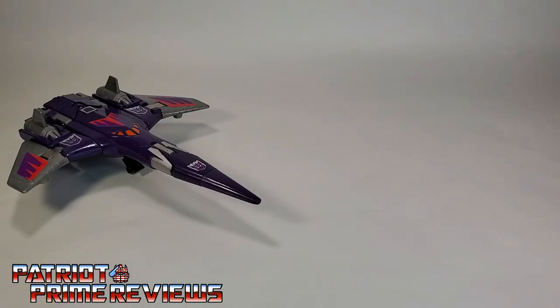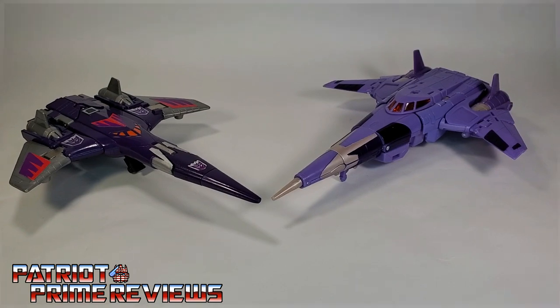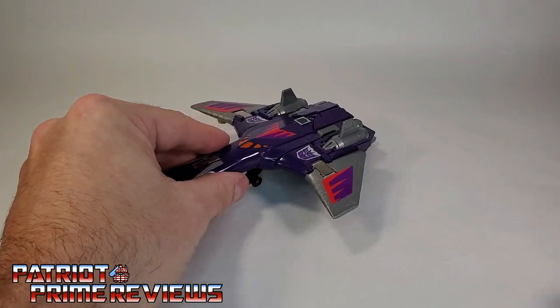And now for a quick vehicle comparison — here is 1986's Cyclonus with the new Kingdom Cyclonus. As you can tell, they're very similar yet different, where the Kingdom Cyclonus tends to go more towards the animated look, losing a lot of those sticker decals from the original.